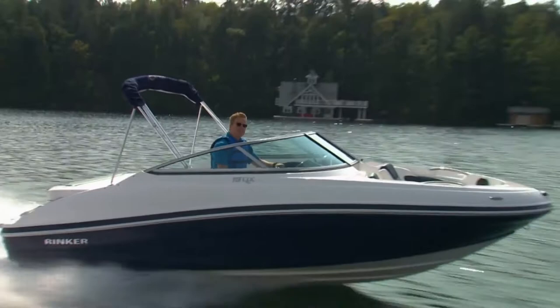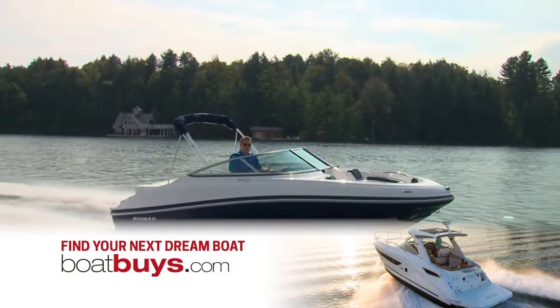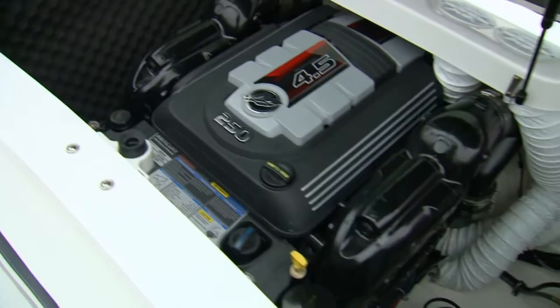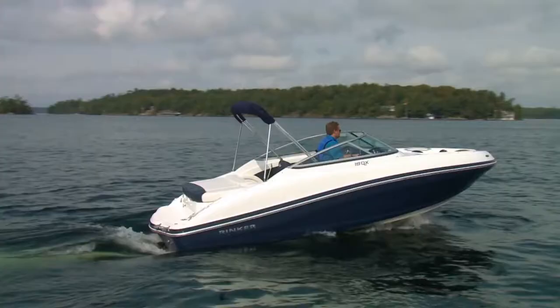This boat can be had with a stern drive or an outboard. This one's got the 4.5-litre from Mercury, and it goes pretty darn good. This Mercury-designed V6 is compact, smooth, and powerful — a perfect match for the QX19.